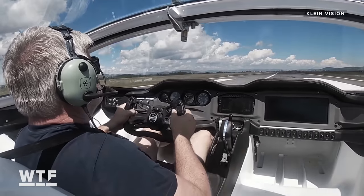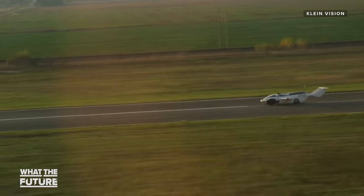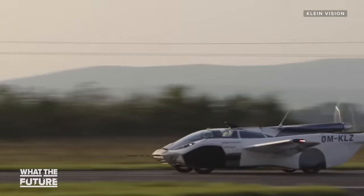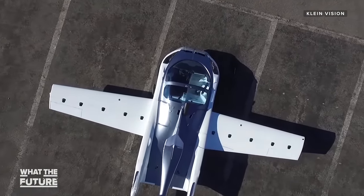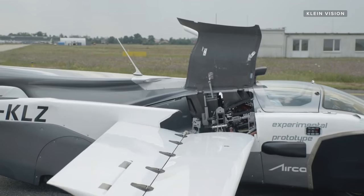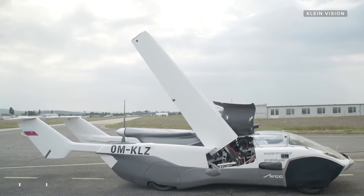The Air Car is a dual-mode vehicle. It is a nice sports car that you would love to drive in, and then without a team of technicians, by pushing a button, you would convert it — transform it into a fully fledged aircraft. The wings actually fold out from the body of the Air Car, and then tuck away under panels when they're not in use.